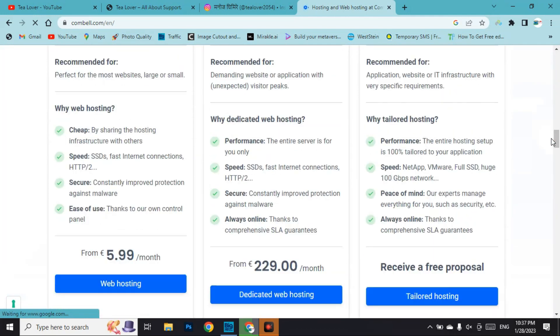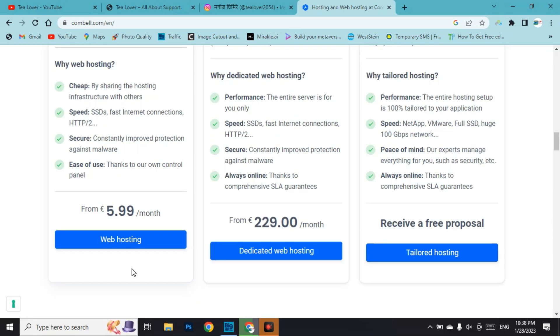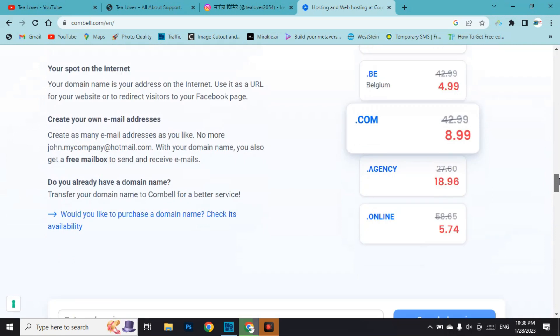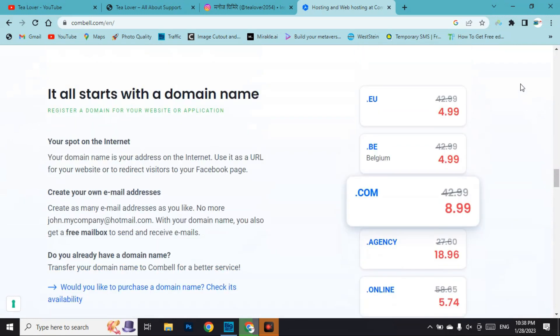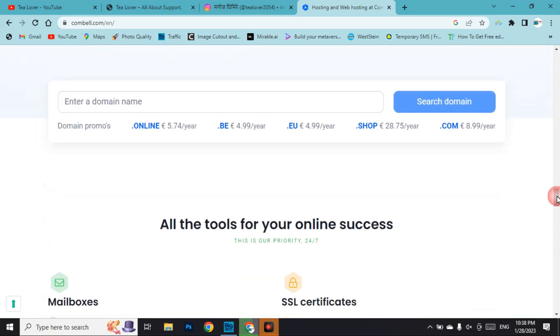Here you can find a lot of options to get free hosting. They are giving a proposal for free tailored hosting, which you can use from this website. There are also paid hosting plans available. When you scroll down you can find domain names — most are paid, but there is one domain extension that is totally free: the .web extension.